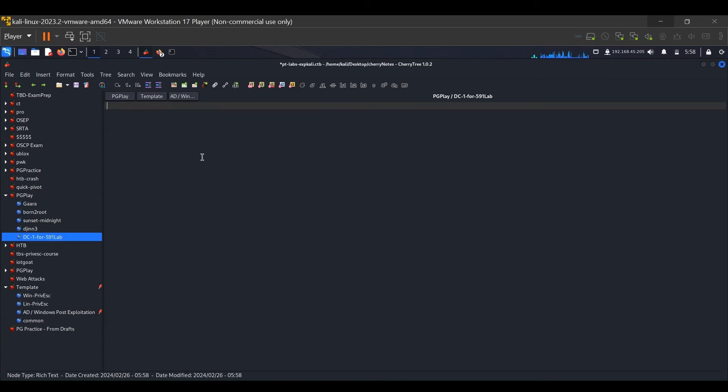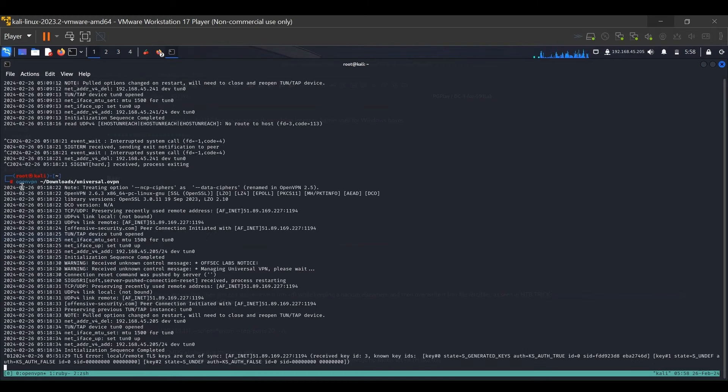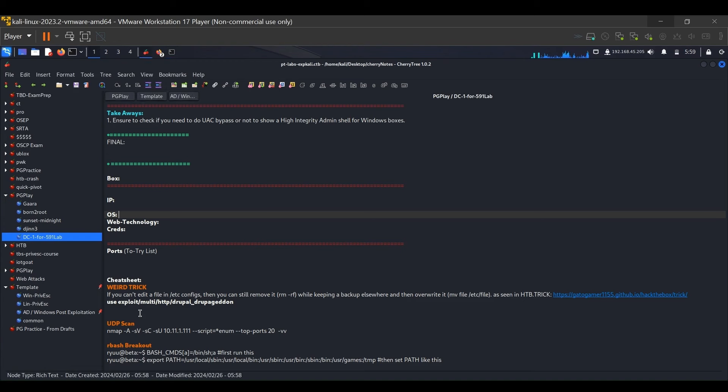Once I have pasted the whole content, we can start the overall process. First, you need to connect to the VPN — download the universal .ovpn file once you register on the OffSec portal. The download link is on the upper right-hand side. Once downloaded, it will be in your Downloads folder and you run the command: openvpn downloads/universal.ovpn. I have already run this command, so the VPN is connected and we can see the machine right away.